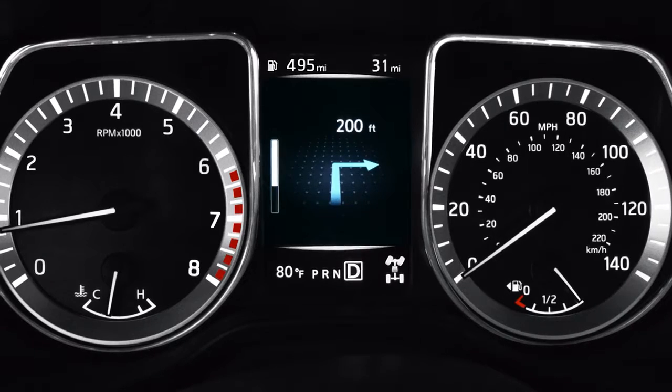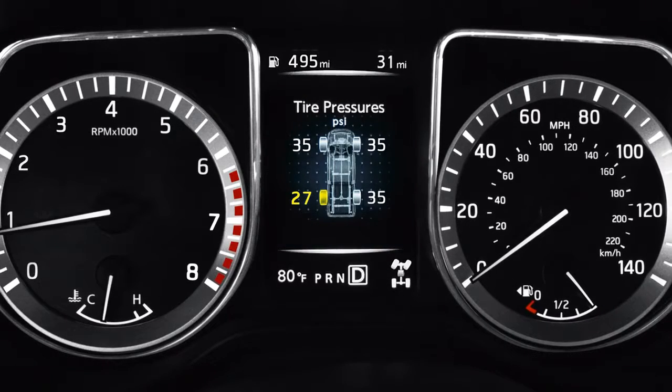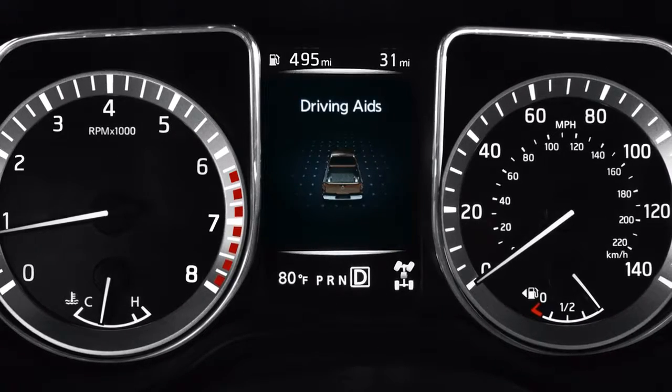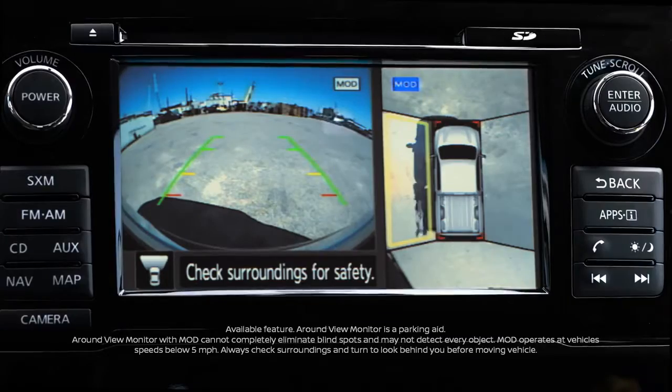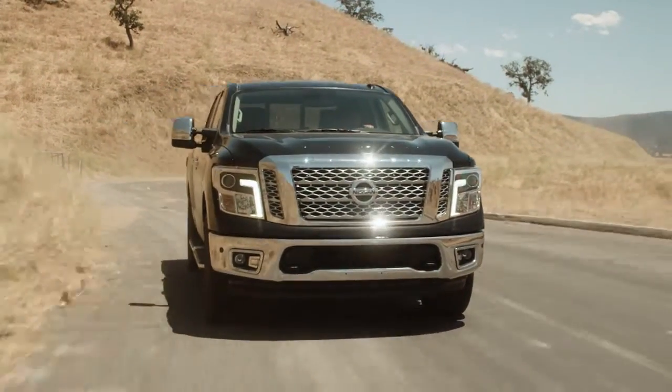Pick up your turn-by-turn directions over on the driver's display. You've got key information at a glance and some cool stuff too, like an around-view monitor helping you make sure you're clear. It all adds up to a better, easier drive.